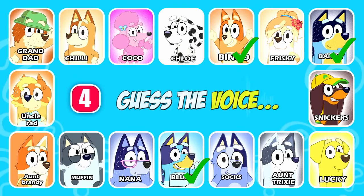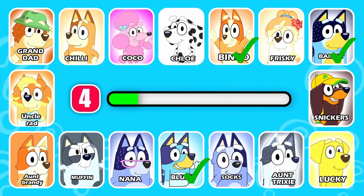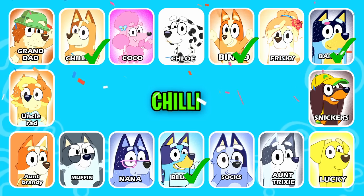Get ready to guess the next character. Where are those jiggy dogs? No one knows this scrub better than me. This character has spots on the back and chest. That is right — it's Chilly.